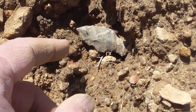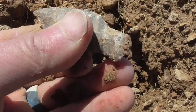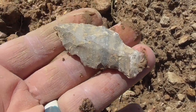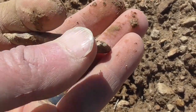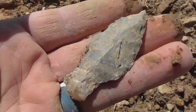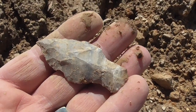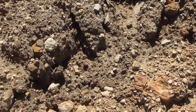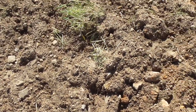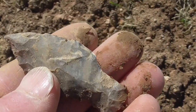Found one with a pointy end on it — I'll take that. Keep on looking. I've got plenty of broken ones in my pockets already. This is a place where I find just all kinds of blinds. I've got about half a dozen right now. That one's got a tip. Pretty nice tip.